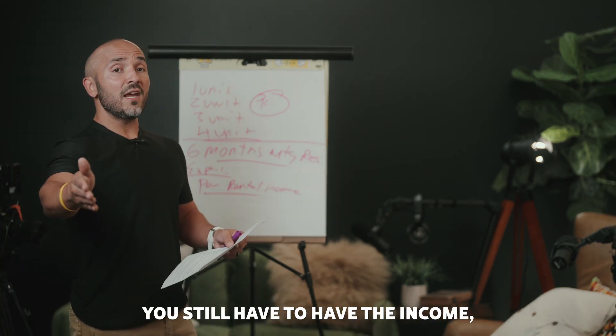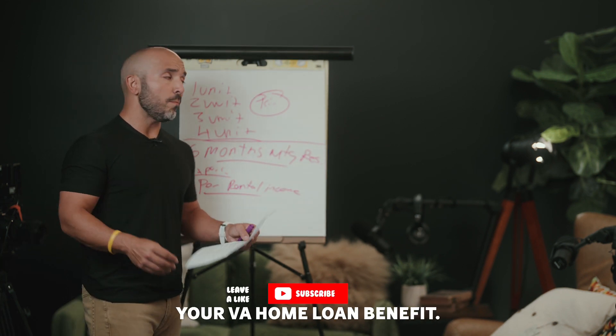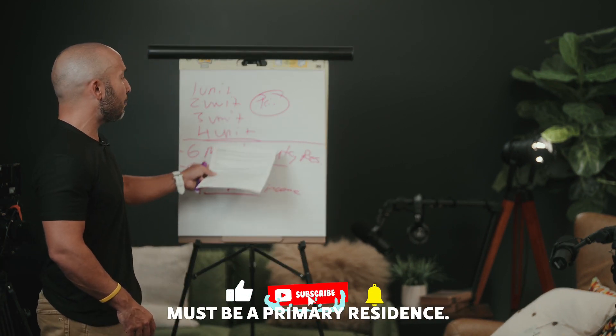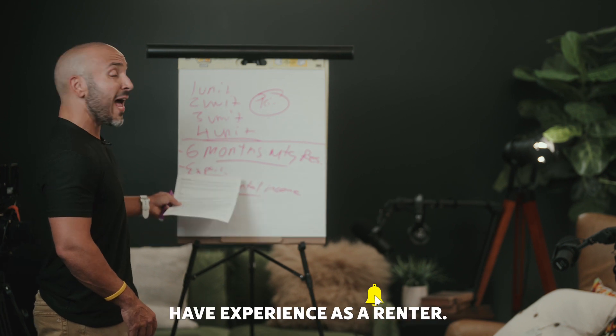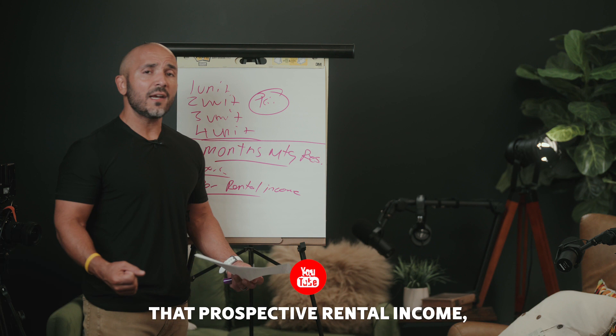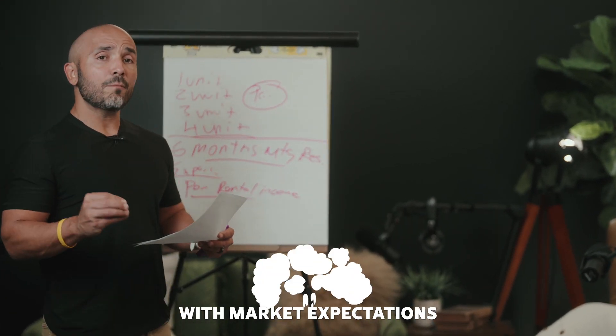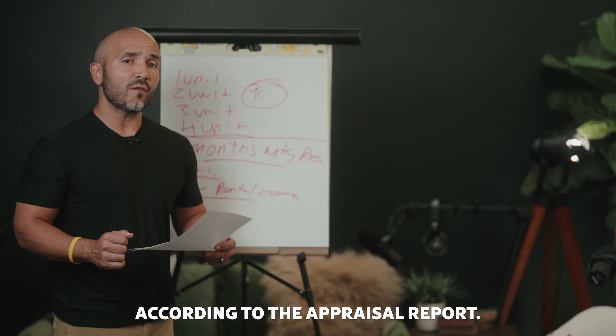Remember, you still have to have the income. You still have to have the credit needed and necessary in order to utilize your VA home loan benefit. And these are the key factors: you must use it as a primary residence, have six months of reserves, have experience, and lastly, if you want to use that prospective rental income, we need to be able to show that the rents received are in line with market expectations according to the appraisal report.